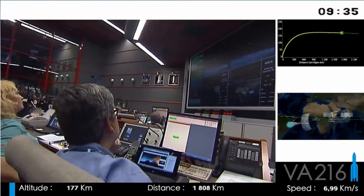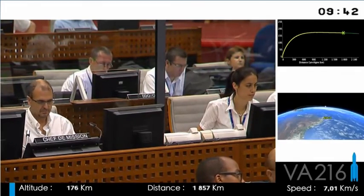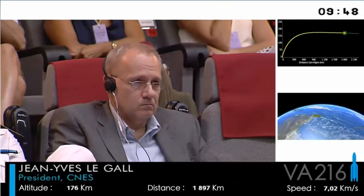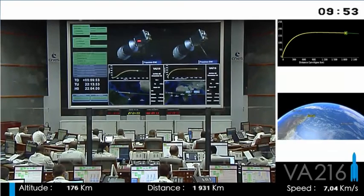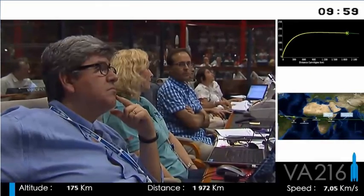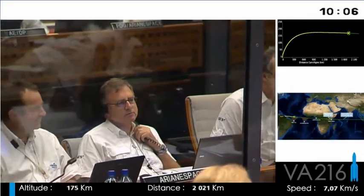In the centre there you can see the black section which is the SYLDA, and we have Astra 5B at the front. We're now burning the upper stage. Its job is to deliver the satellites to their transfer orbit — that's the position in space where they can separate from the launcher. This upper stage is a complex piece of engineering, with 15 tonnes of cryogenic propellant, and it will burn for approximately 16 minutes.